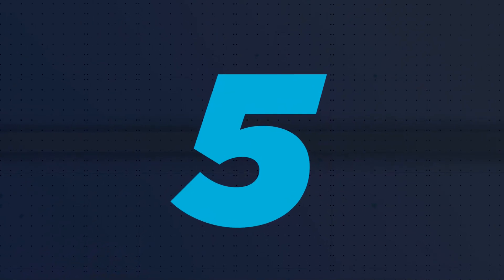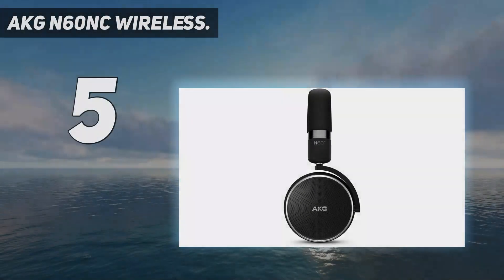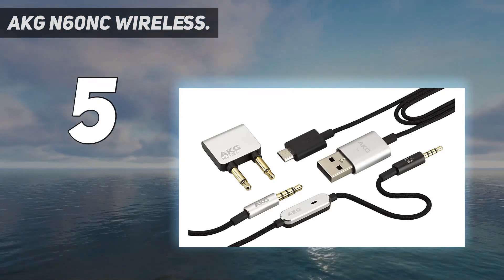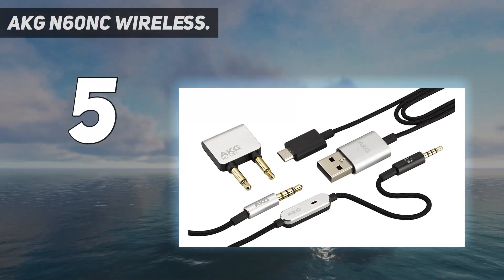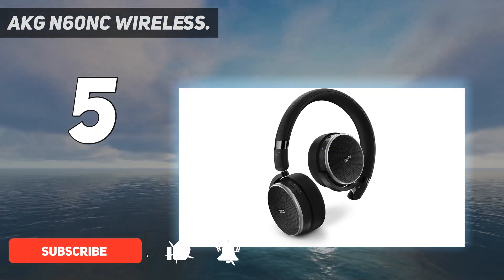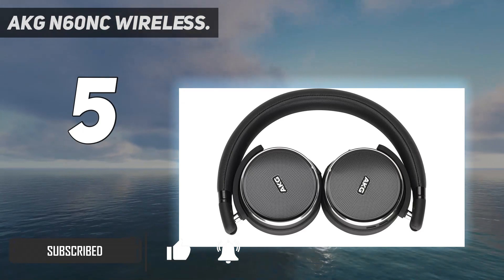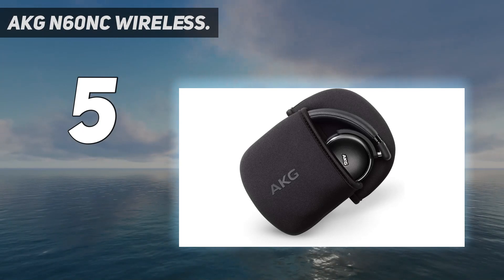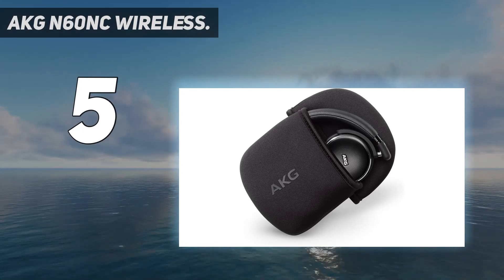Starting at number five: the AKG N60 NC Wireless. In recent years, AKG has dominated the budget and mid-range headphone space. While most other headphones at these price points chase after the bass addicts, AKG has been content to stick to what it knows best — namely, headphones that offer a balanced, refined sound you'd normally find in more expensive cans.